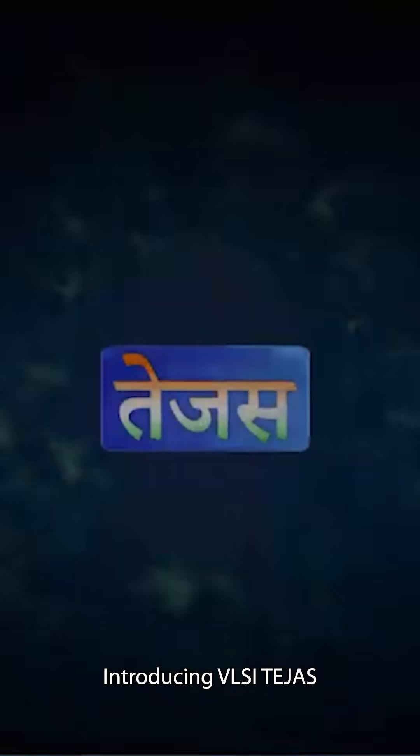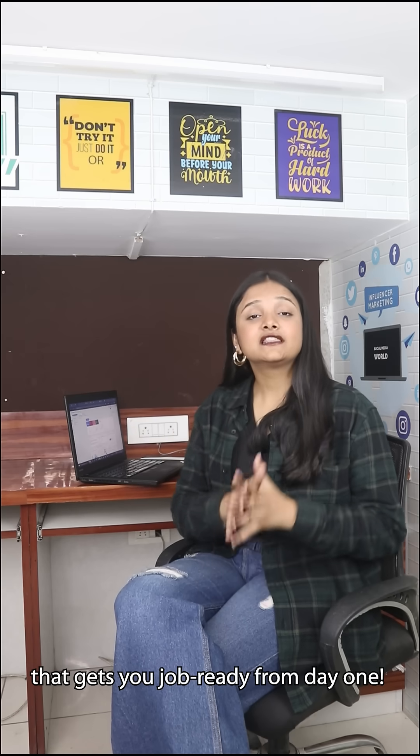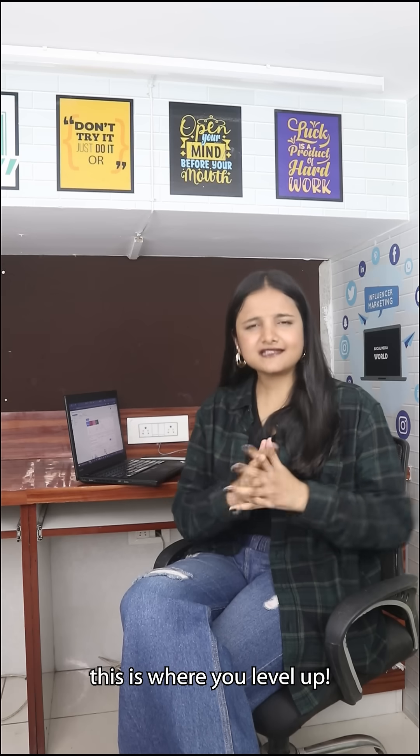Introducing VASI Tejas, a power-packed chip design training program by IIT Roorkee that gets you job-ready from day one. If you are serious about semiconductors, this is where you level up.